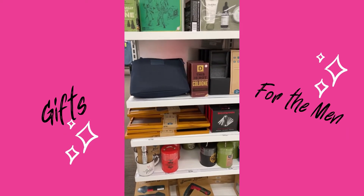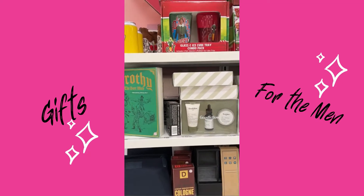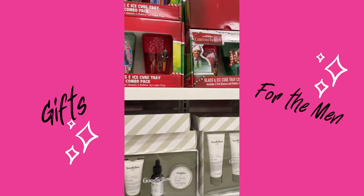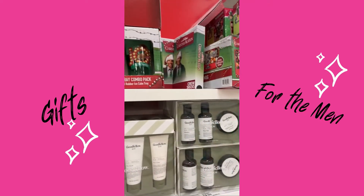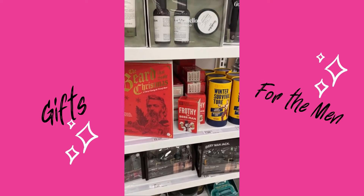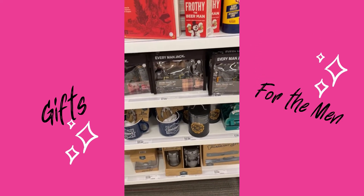If you're looking for gifts for the men, they have some cute little gifts. They're really advertising the Elf, some lotions, and some other gift bags for the guys.